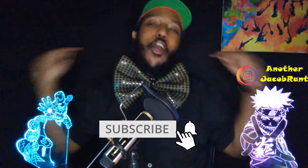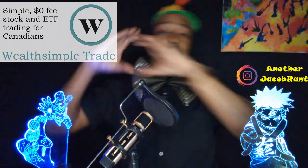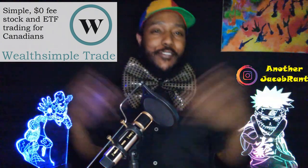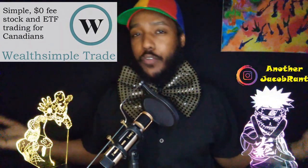So before we begin, get bullish on that subscribe button for the YouTube algorithm and smash all the likes, bells and whistles to help the channel grow and to get all my updates on many fantastic investments. Comment below because I do reply to every comment. And if you are watching this video and do not have a Wealthsimple trade account and you want free money to trade with and zero dollar commission fees, sign up with my Wealthsimple link down in the description box below for $25 free real money to trade with.